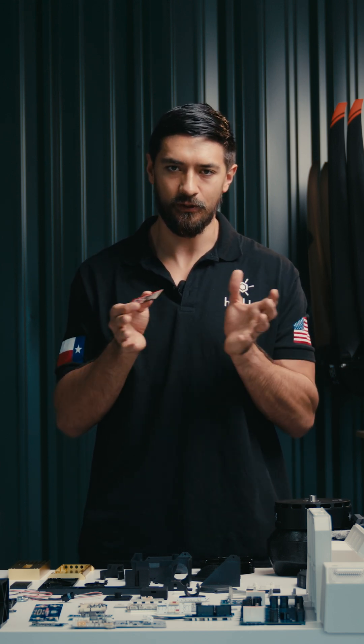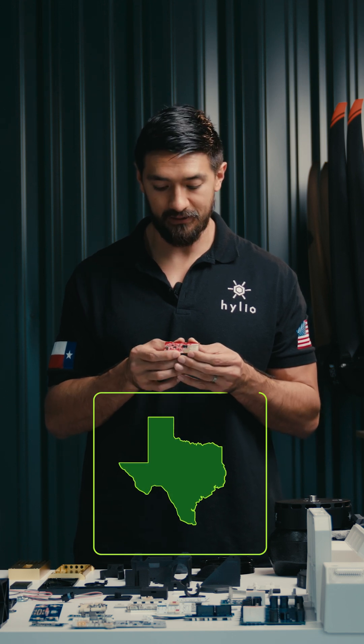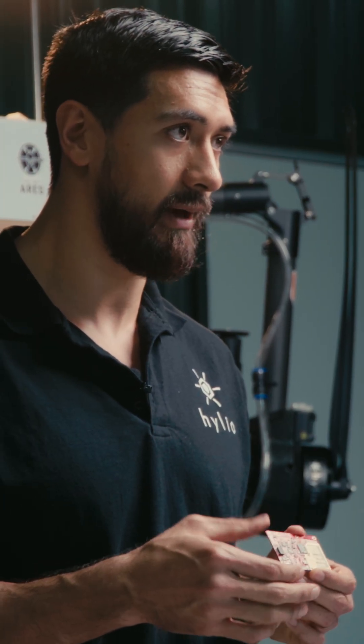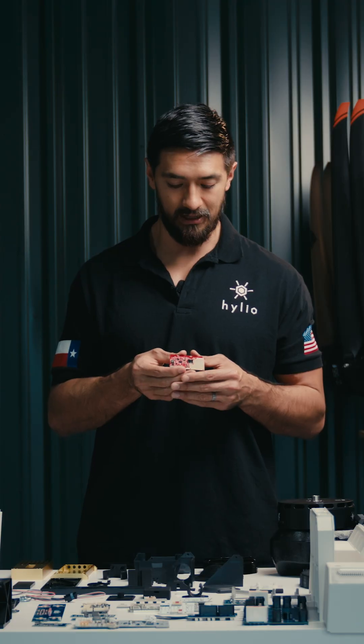With these radars, which we make using a Texas Instruments radar chip — Texas Instruments, another Texas-based company headquartered up in Dallas — we put that onto a board that we designed and get fabbed by Macrofab, actually. All the radars typically come from Macrofab here in Houston. So this is a completely Texas-made, Texas-designed by Helio, and Texas-manufactured radar board, and with the TI Texas Instruments chip on there, it's a very impressive piece of hardware.